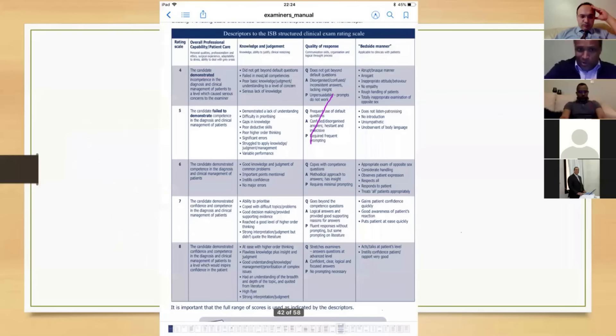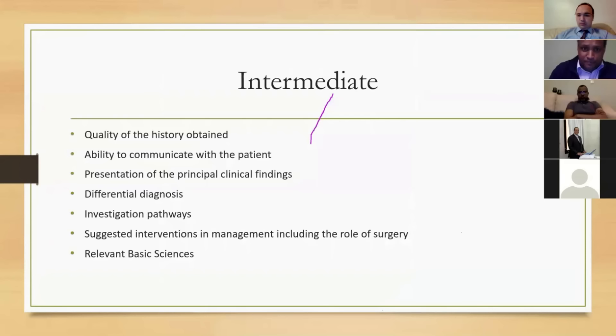Looking at the examiner's manual, there's quite a lot to take in — bedside manner, quality of response, many different points — and it's easy to glaze over it. But after looking closely at previous exam feedback, a few key things emerge that examiners specifically look for during history taking.